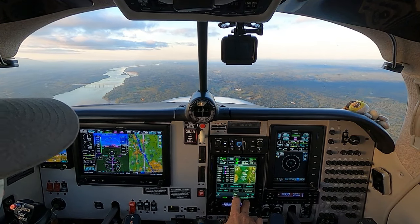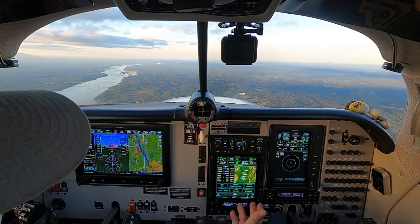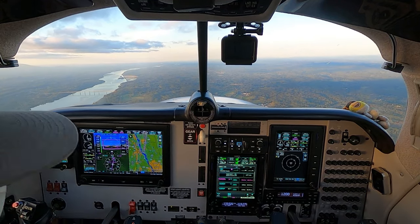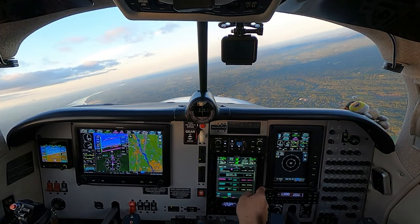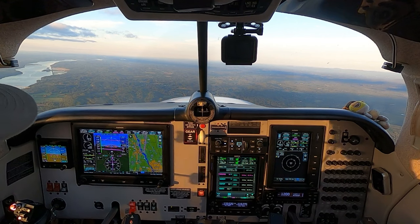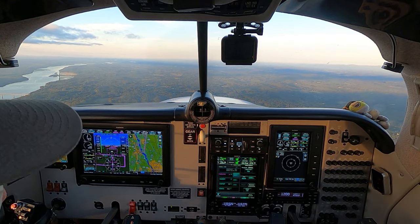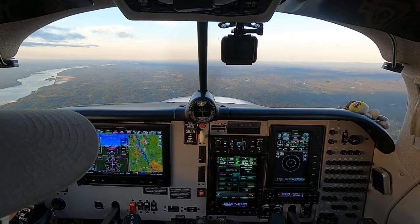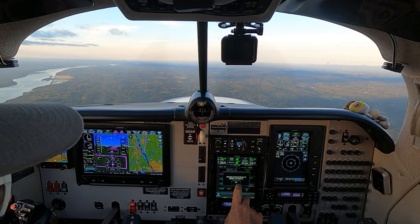We're not going to do the course reversal. You can load and activate it and go direct to CROW. Once you load and activate the approach, it's going to take you to the initial approach fix. We're going to load it, activate it — the autopilot is already turning right to the initial approach fix, which is CROW. At CROW we need to be at 3,200 feet, so I'm going to pre-select 3,200. I want to be above on track, type above at 3,200 feet to CROW. VNAV — vertical direct to CROW at 3,200 feet.